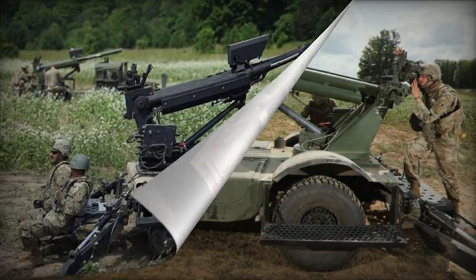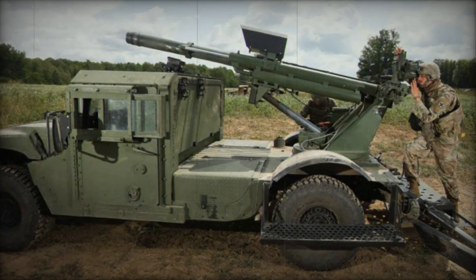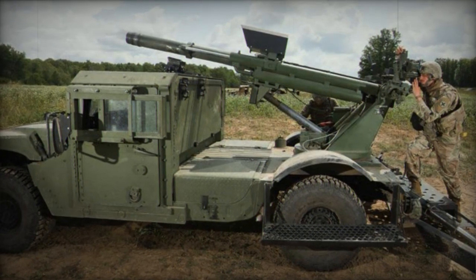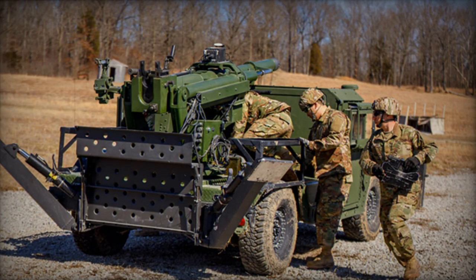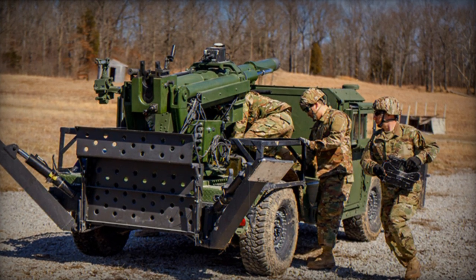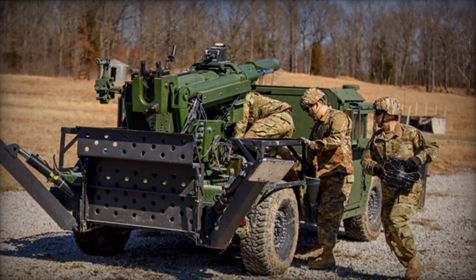The design of the Hawkeye allows for the adjustment of barrel lengths to accommodate various range requirements based on customer preferences. Boasting a rapid rate of fire, the Hawkeye can launch between 10 to 12 rounds per minute, with a sustained rate of 3 rounds per minute.